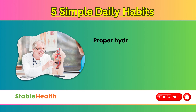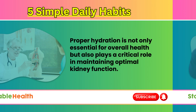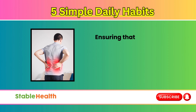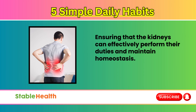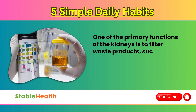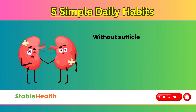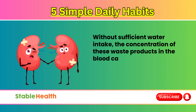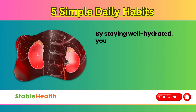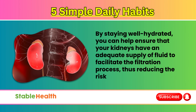Hydration for kidney function. Proper hydration is not only essential for overall health, but also plays a critical role in maintaining optimal kidney function. The kidneys are responsible for filtering waste products and toxins from the blood, ensuring that they can effectively perform their duties and maintain homeostasis. One of the primary functions of the kidneys is to filter waste products, such as urea and creatinine, from the bloodstream and excrete them in the urine. Without sufficient water intake, the concentration of these waste products in the blood can increase, leading to potential kidney damage or dysfunction. By staying well hydrated, you can help ensure that your kidneys have an adequate supply of fluid to facilitate the filtration process, thus reducing the risk of kidney complications.